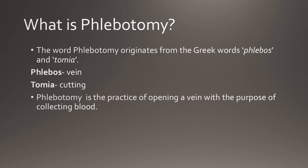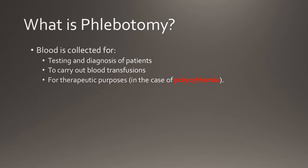Phlebotomists are responsible for collecting blood from the patient for testing and diagnosis, to carry out blood transfusions, and for therapeutic purposes in the case of polycythemia.